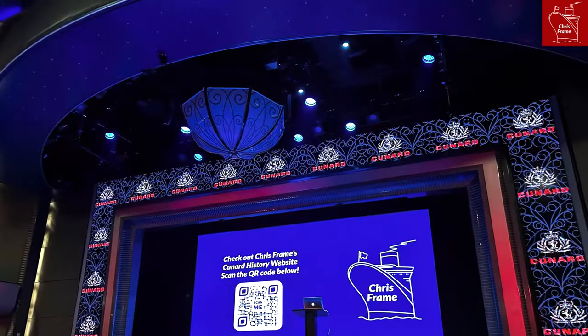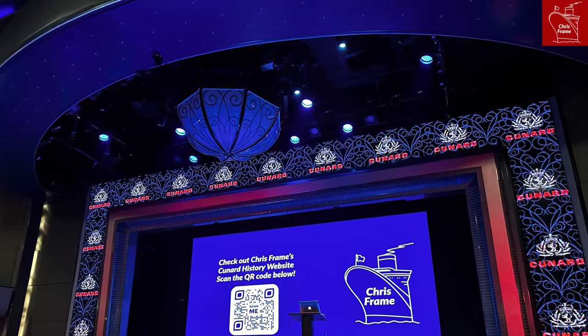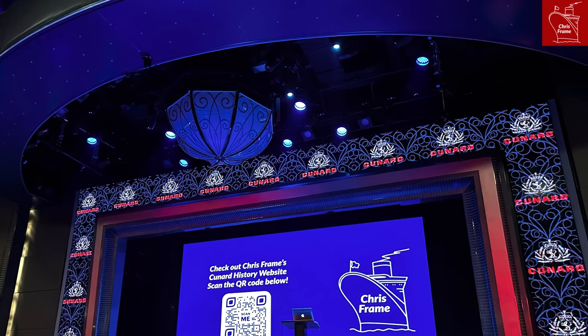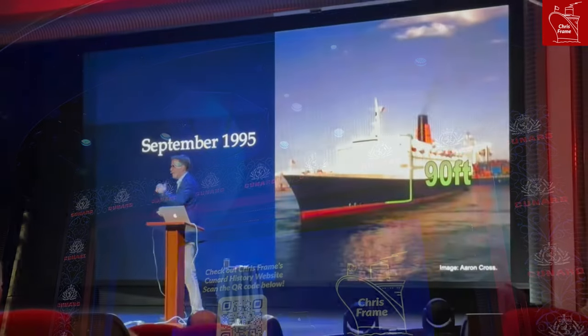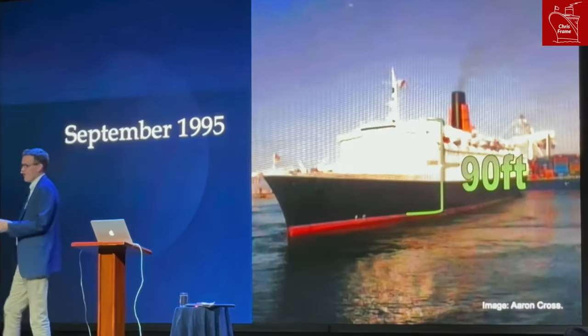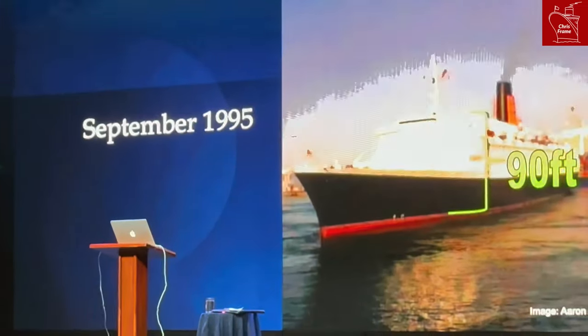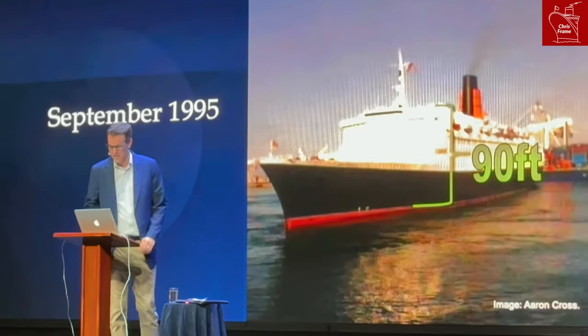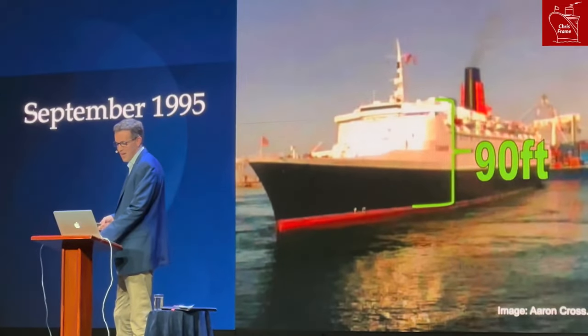Some behind-the-scenes changes include the addition of new LED lighting throughout the Royal Court Theatre, which really makes the illumination in this space stand out. It also has that wonderful LED screen that is fantastic for both the shows and the lectures given in this space.